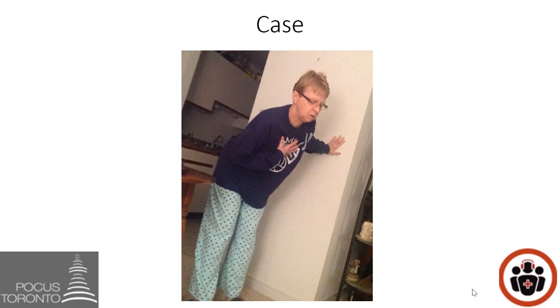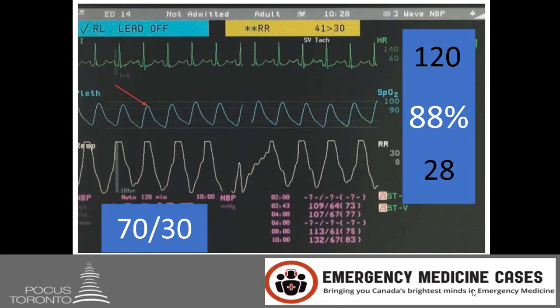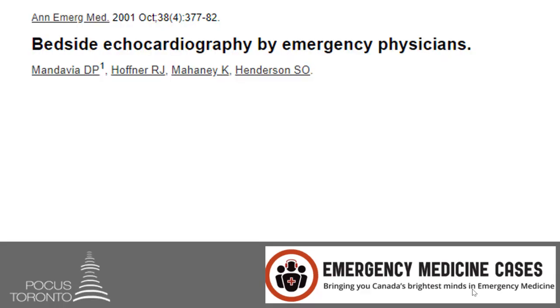Her vitals show the following: she is tachycardic with a heart rate of 120, hypoxic with an oxygen saturation of only 88% and a respiratory rate of 28. Also notice that she is hypotensive with a blood pressure of 70 over 30. She is afebrile.